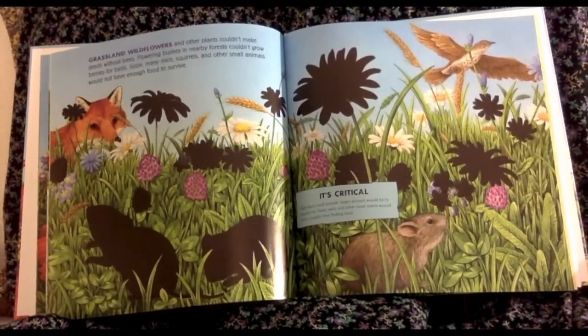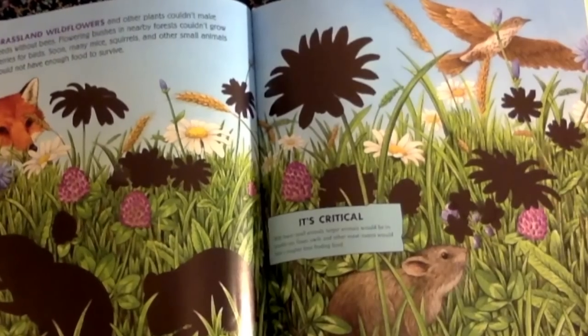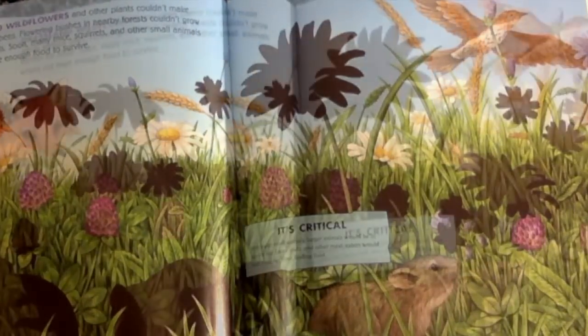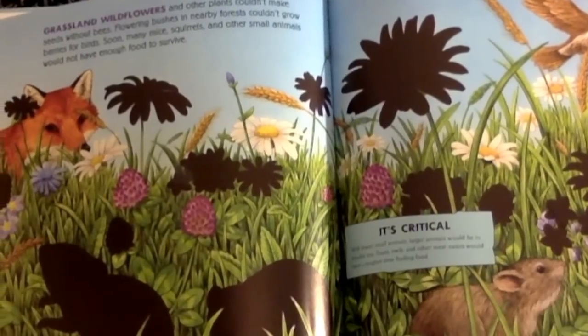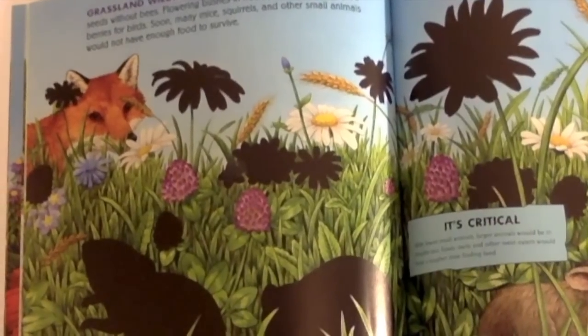Grassland wildflowers and other plants couldn't make seeds without bees. Flowering bushes and nearby forests couldn't grow berries for birds. Soon, many mice, squirrels, and other small animals would not have enough food to survive. With fewer small animals, larger animals would be in trouble, too. Foxes, owls, and other meat eaters would have a tougher time finding food.